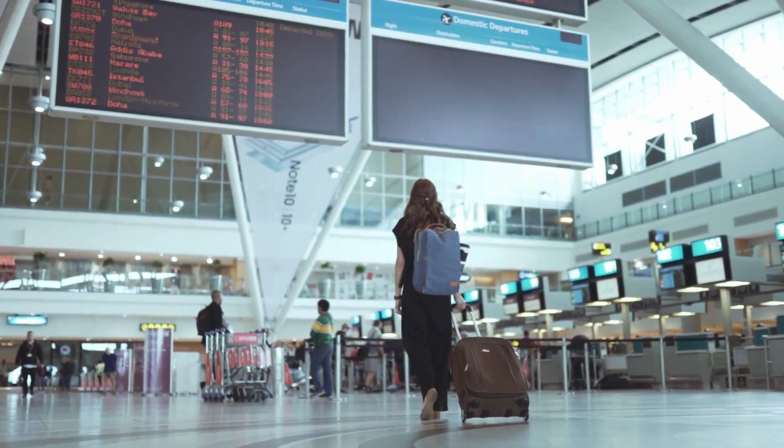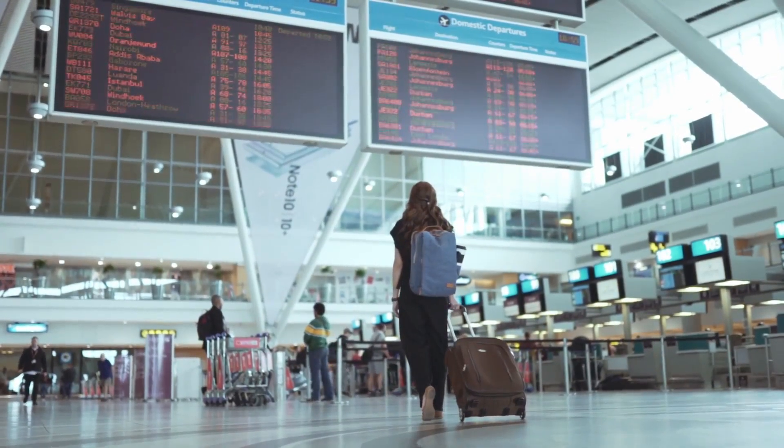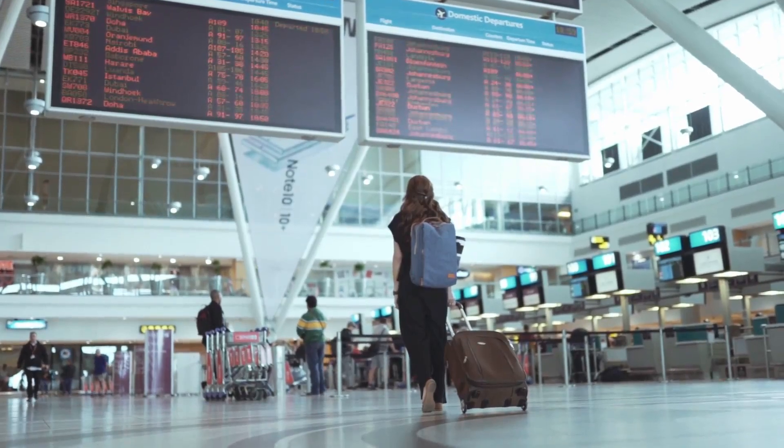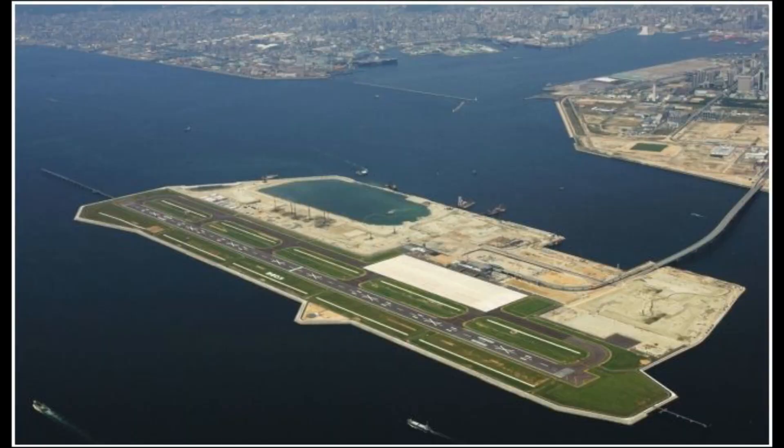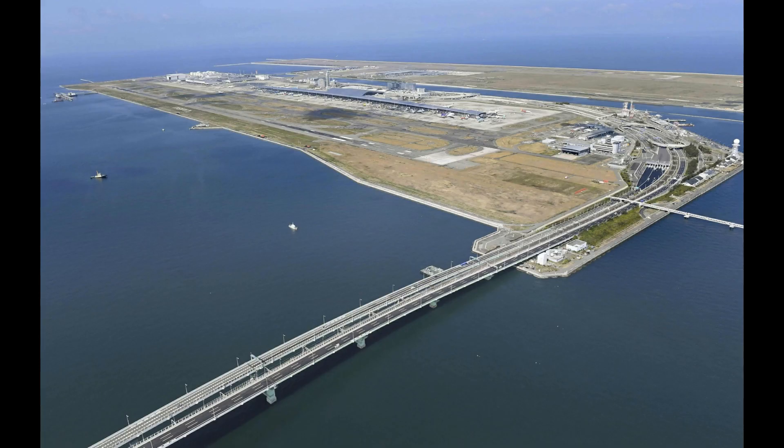Welcome back to our channel. Today we're going to take you on a journey to the amazing and innovative floating airport. Have you ever heard of a floating airport? Well, in Japan they've taken airport innovation to new heights — or rather new depths. This incredible engineering feat has taken the world by storm, and we can't wait to show you why.